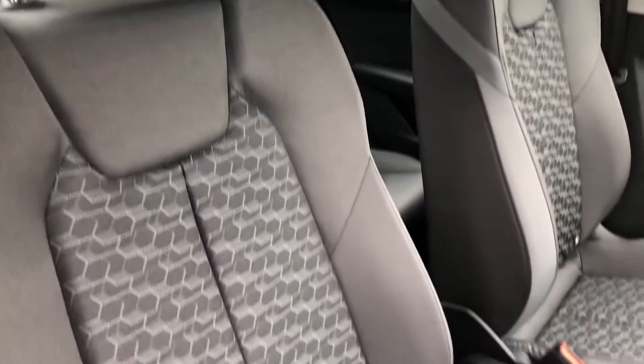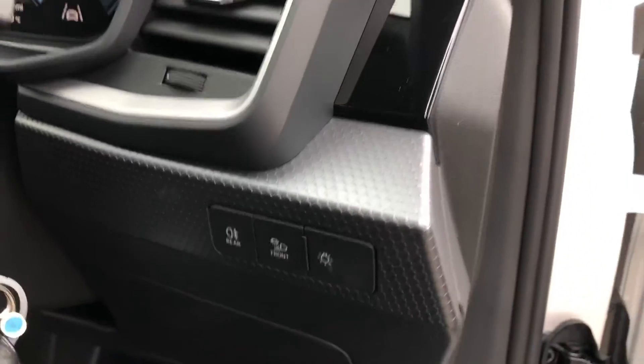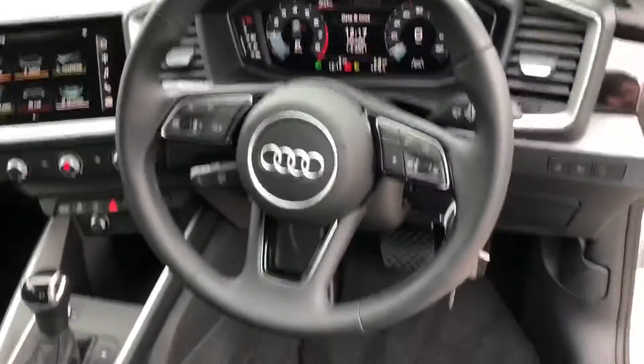Moving inside, we've got the cloth interior. The car does come with automatic electronic headlights, and you've got your full leather steering wheel.